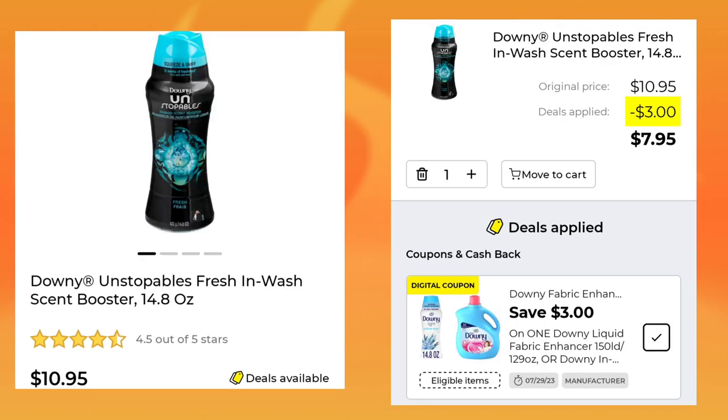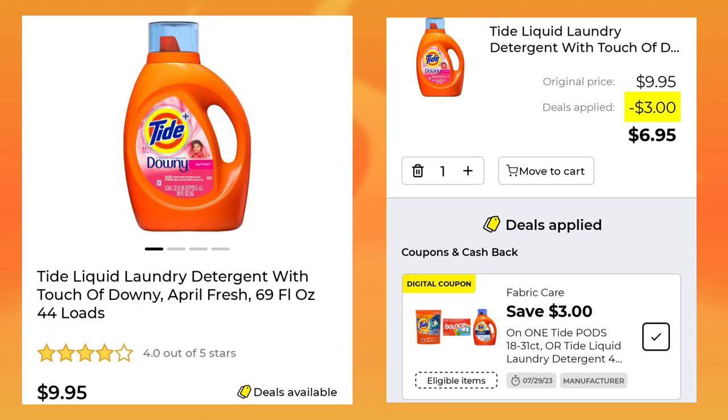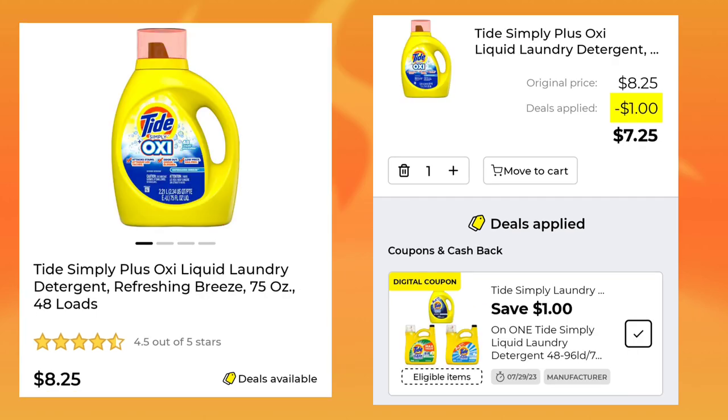Next, we have the Downy Unstoppable — it's a 14.8-ounce for $10.95. We have a $3 digital, so you will pay $7.95. The Tide Laundry Detergent 69-ounce is $9.95; with a $3 digital, you'll end up paying $6.95. And the Tide Simply 75-ounce is $8.25 — you'll save $1, and after your coupon, you will pay $7.25.